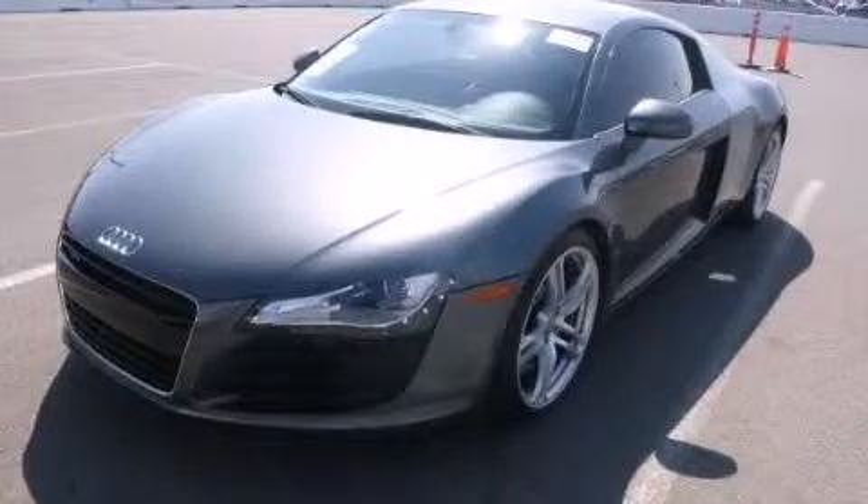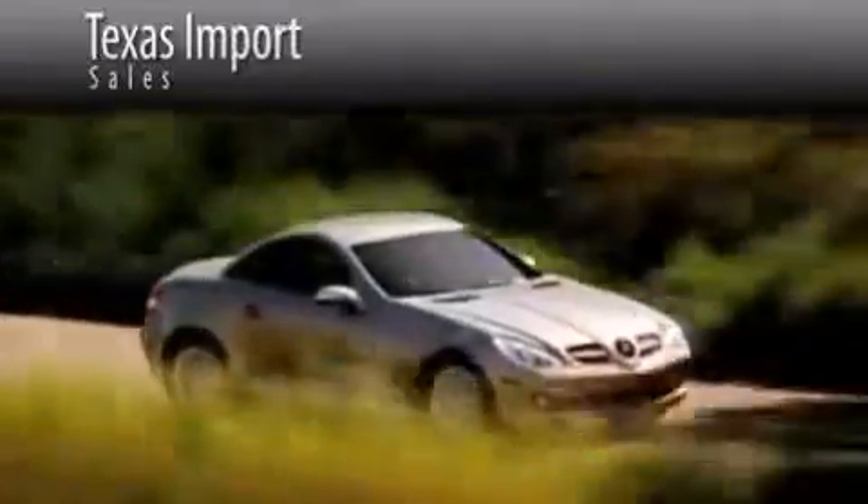Stop by today and test drive this vehicle for yourself. Texas Import Sales is located at 14807 Venture Drive in Dallas. Our goal is to exceed all of your expectations to ensure that you'll return for future visits.